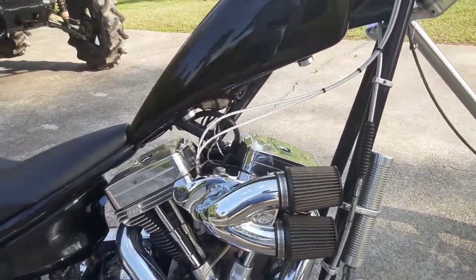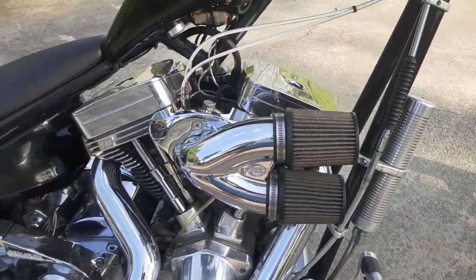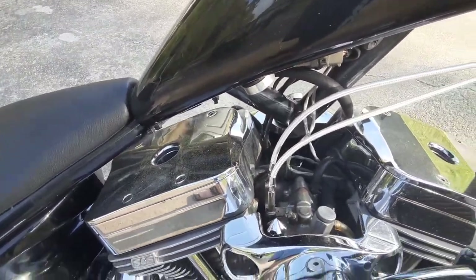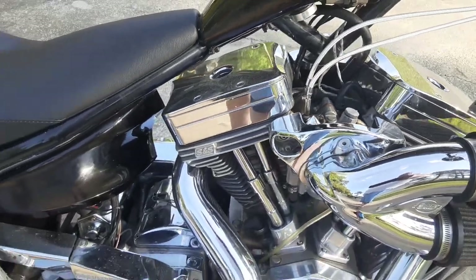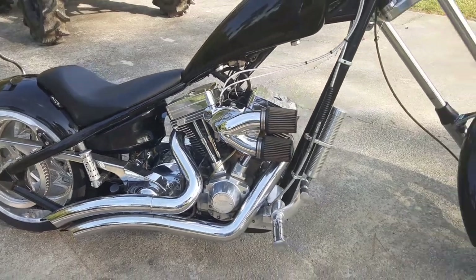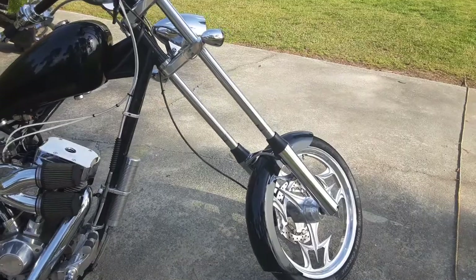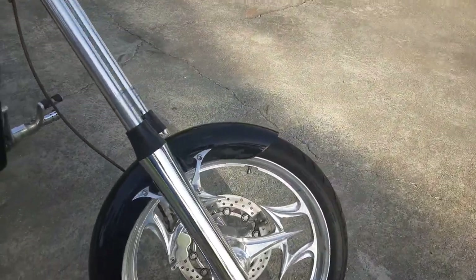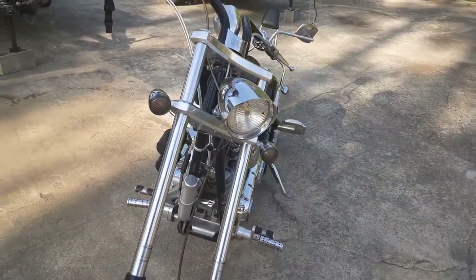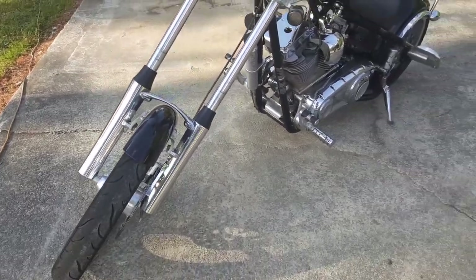It's got the S&S double sucker intake, or air intake, for the carbs. I recently had the transmission gone through and upgraded everything in it, so she's right. It does have the upgraded digital Dakota odometer on it.